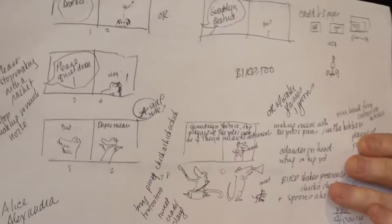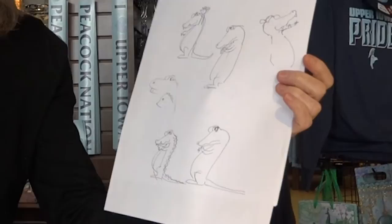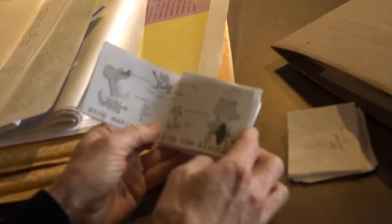So that's what we're going to do. We're going to show the first sketches of Gwendolyn Grace, through the dummies, through the color experiments, through all my mistakes, and the mechanicals, and the final cover, and F and Gs — those books that go out to critics and booksellers.